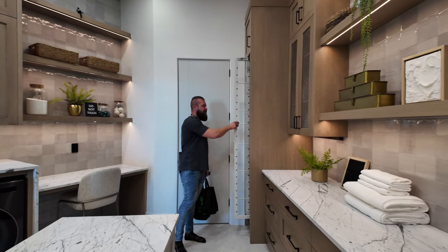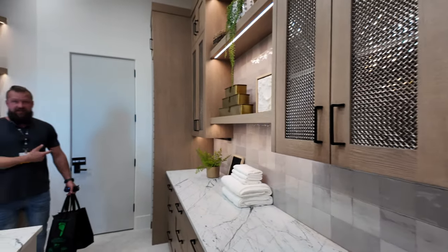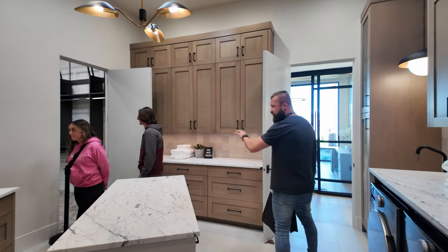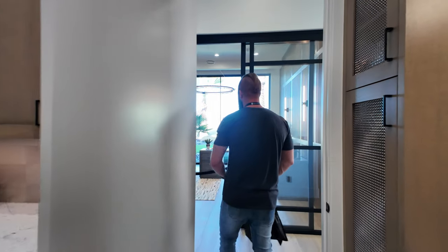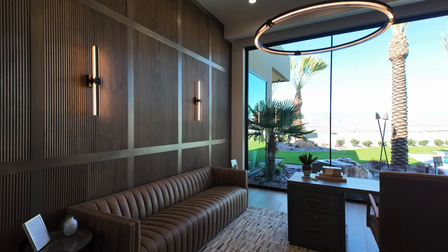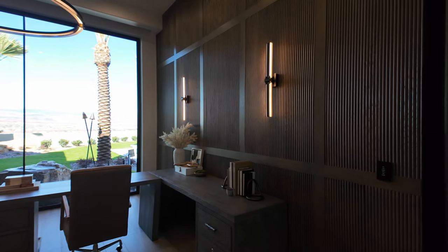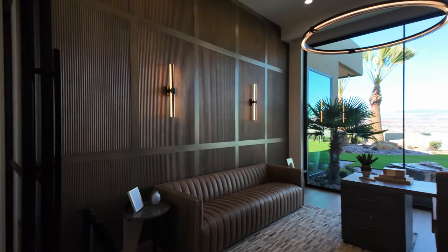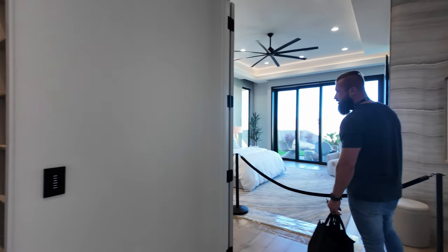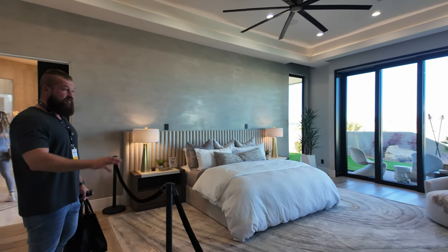We have some pretty cool hanging racks right here — and those are actually the drying racks. So this laundry is attached to the primary dressing room, which they don't want us to enter through this door, but we'll loop around. Directly across from the laundry, you have this beautiful office where the desk utilizes all of the views — look at the walls in here, so much really cool texture. Right here we have a linen closet right before we enter the primary suite, which is the size of an average apartment.